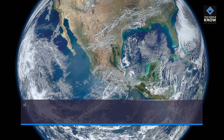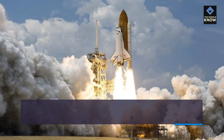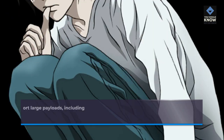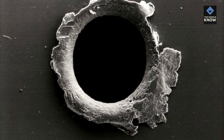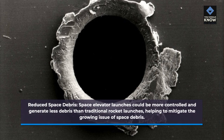Sustainability: Rocket launches are resource-intensive and generate substantial pollution. Space elevators could provide a greener alternative, relying on Earth's rotation rather than fossil fuels. They could also enable more frequent access to space, reducing lead time for launches and allowing for a broader range of missions. Space elevators could transport large payloads, including construction materials for space habitats or lunar bases, and generate less debris than traditional rocket launches, helping to mitigate the growing issue of space debris.